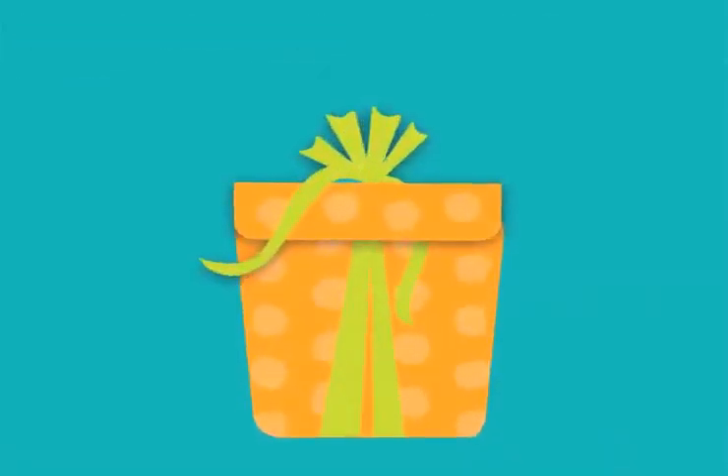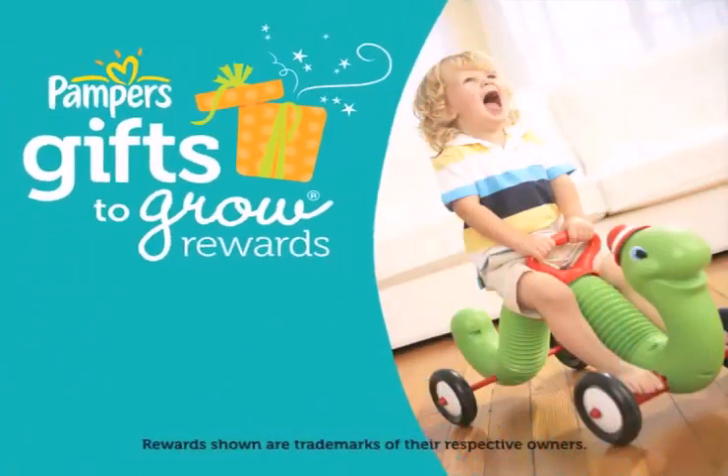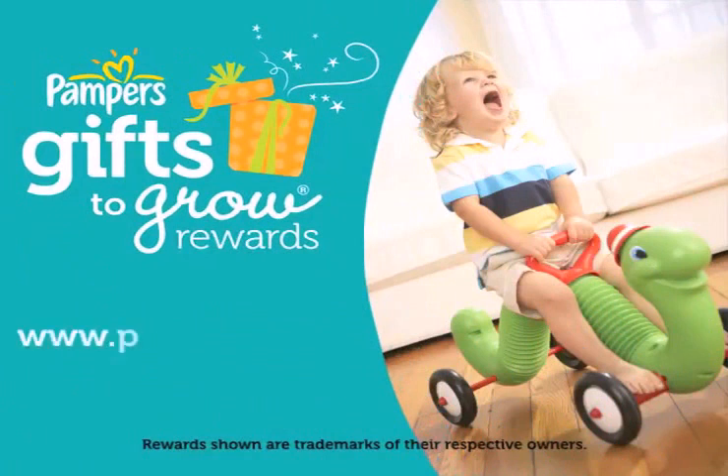Pampers Gifts to Grow Rewards Program recognizes all that you do for your baby by giving you something back. For more information, go to www.pampers.com.